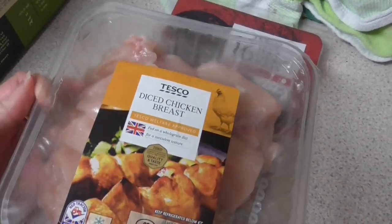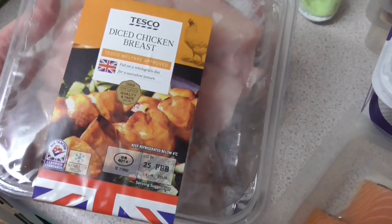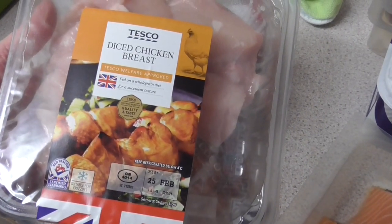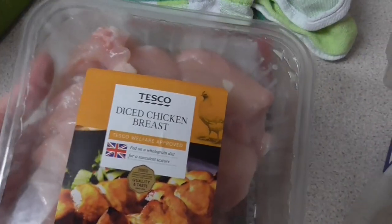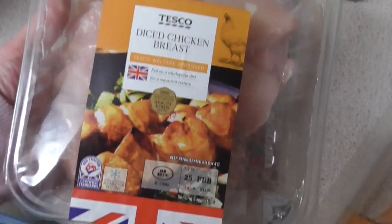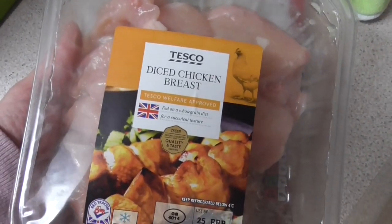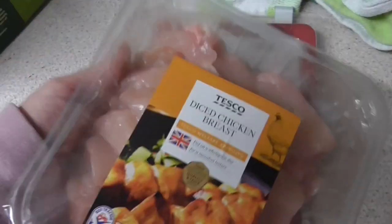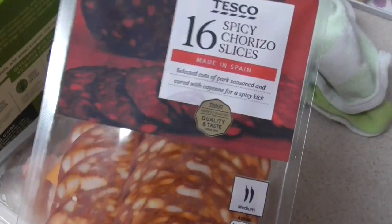I got some diced chicken breast for the fajitas — normally I'd want 500 grams but there's 300 grams in there at three quid; I've cut it down to cut the price a bit because chicken breast is so expensive. And then this chorizo was a quid, which is really reasonable — that's for the soup.